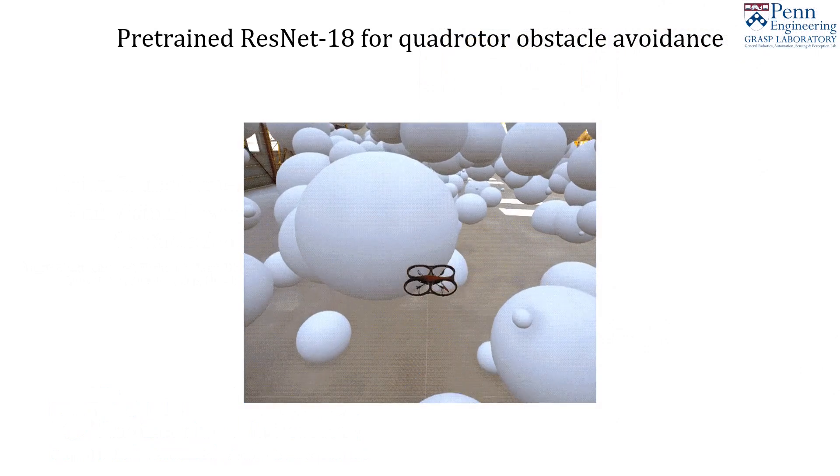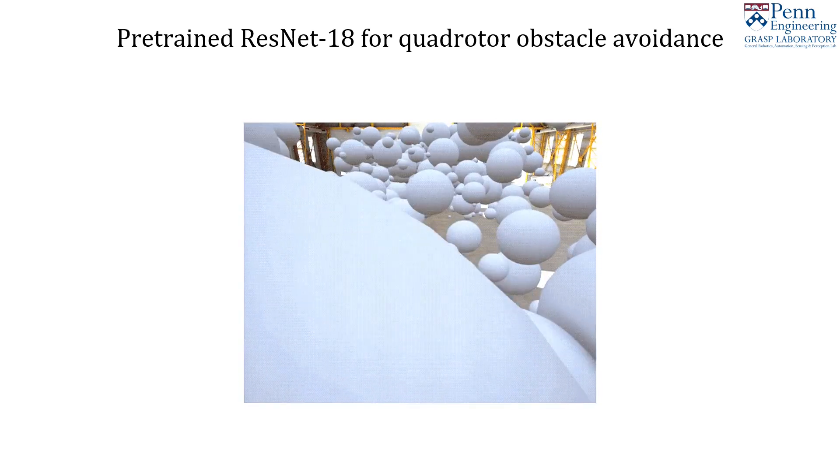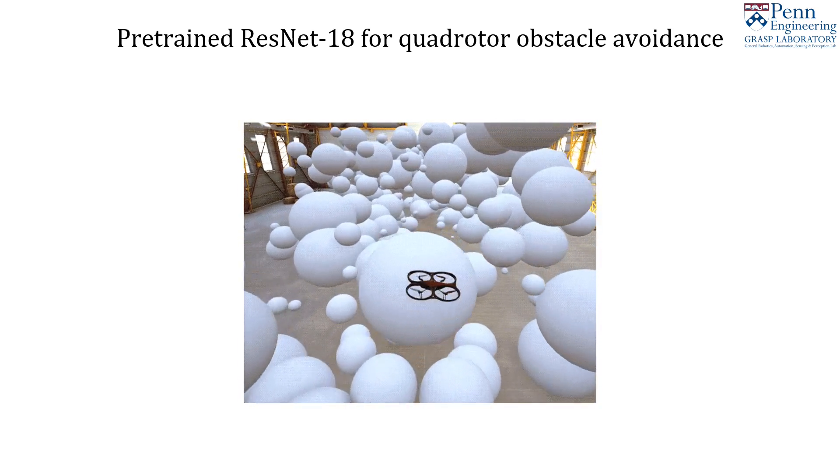As pixel-to-control policies become more popular, we find that simply training large-capacity popular models like ResNet-18 performs poorly for end-to-end robot navigation.